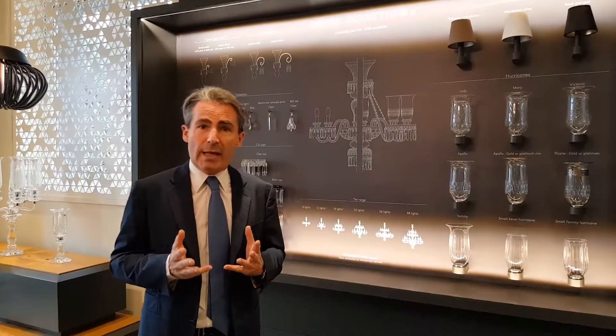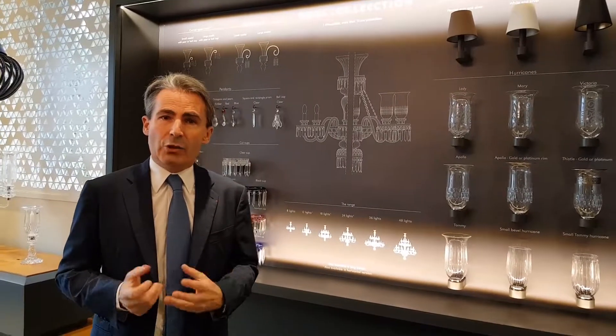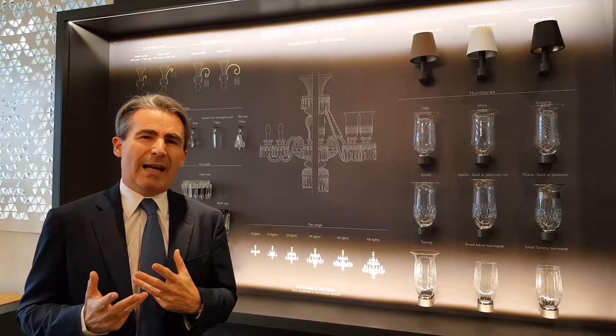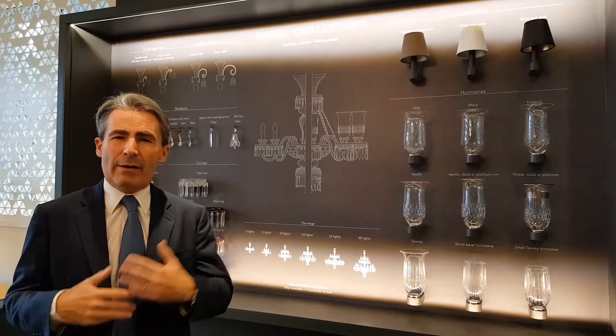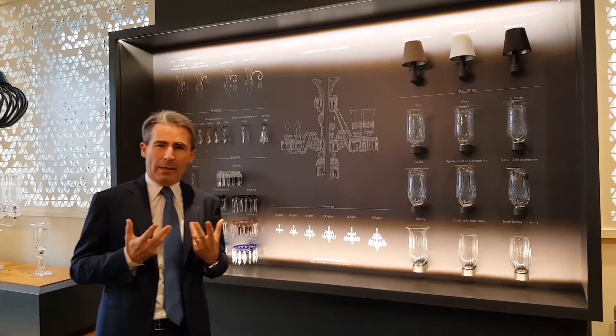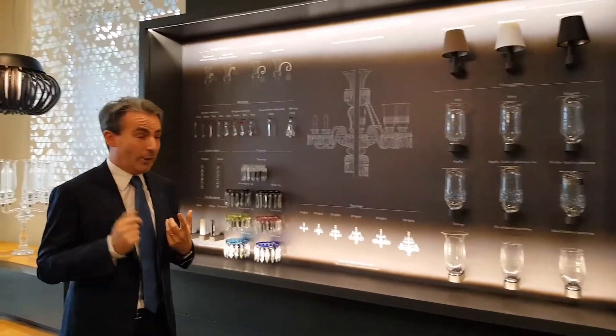Why do we do that? Because today, customers want to participate in the creation of their own chandelier. They don't want something that is in the catalogue that everybody can have. They want to be part of the game and part of the dream.